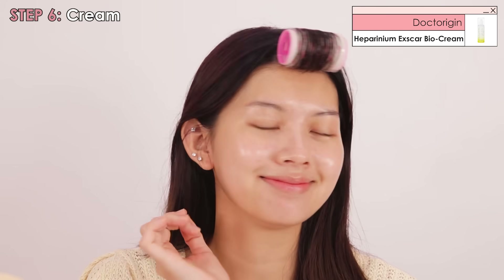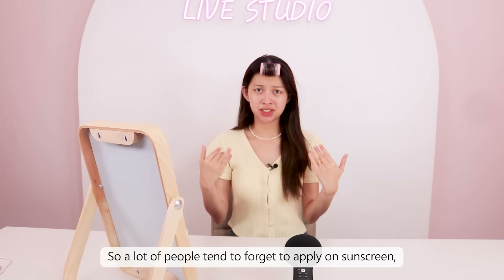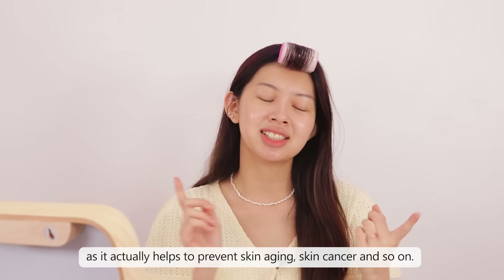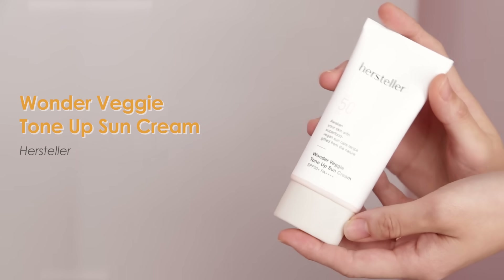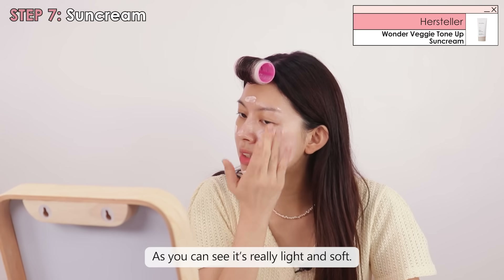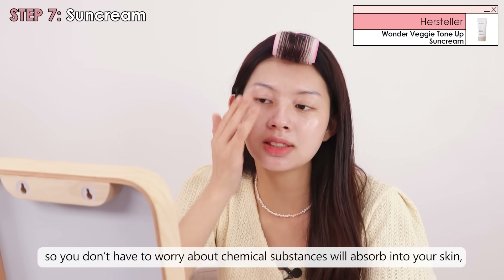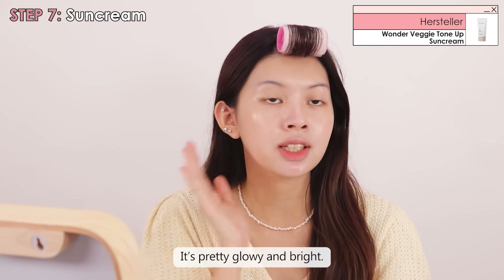Last but not least, the final crucial step is sunscreen. A lot of people tend to forget to apply sunscreen, but please do not ever forget — this is the most important step in your skincare routine, as it helps to prevent skin aging, skin cancer, and so on. Today we're going to use this Wonder Veggie Tonut Sun Cream from Herstila. It's pretty soft and light, so everyone can apply it without worrying about clogging your pores. This product is formulated without nanoparticles, so you don't have to worry about chemical substances absorbing into your skin. It's suitable for all skin types.